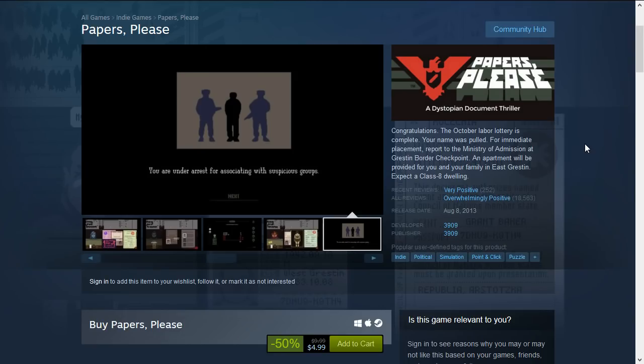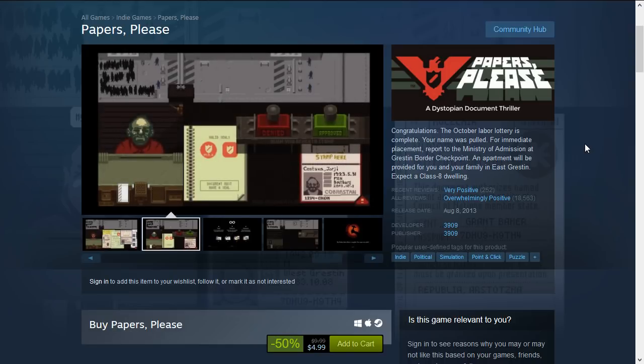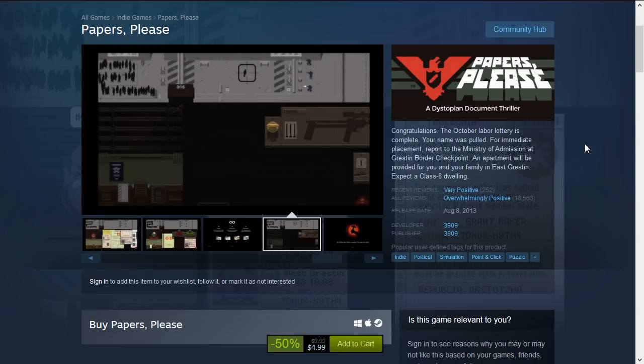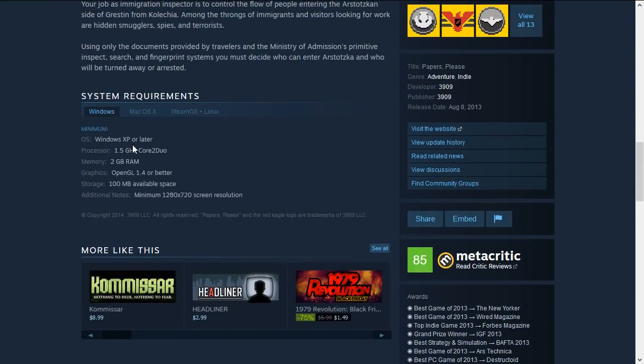Next up is my favorite indie game — Papers Please, rated overwhelmingly positive and one of the best games I've played. You are a border immigration officer and you have to look at the papers of people coming through and deny them access or give them entry based on requirements. Very interesting game, 50% off down to $4.99. Requirements are Windows XP or higher, a 1.5 GHz dual-core processor, 2 GB RAM, and OpenGL 1.4 — and only 100 MB, with the download file itself being about 30 MB.